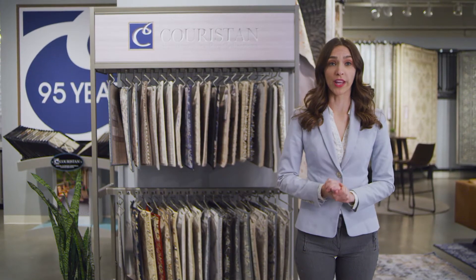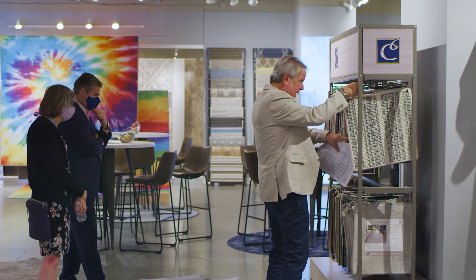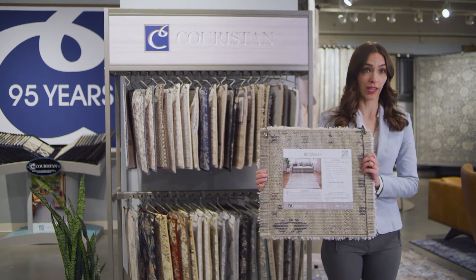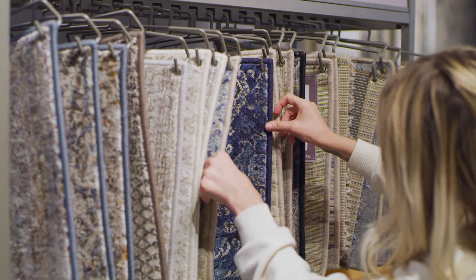Part of our preferred area rug program, this display unit houses 40 18x18 area rug samples of products exclusively designated for our brick-and-mortar partners. Each sample comes with its own individual label, providing consumers with selling features, size availability, and room setting imagery.